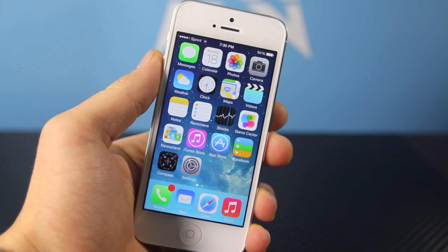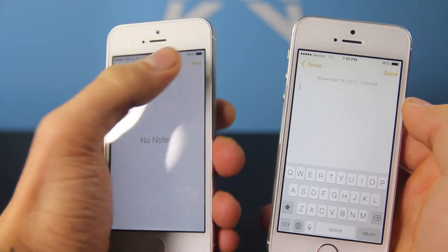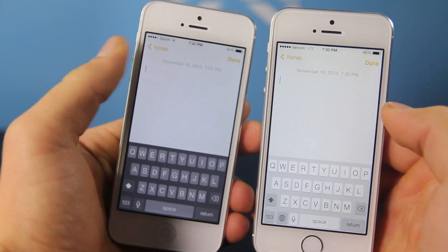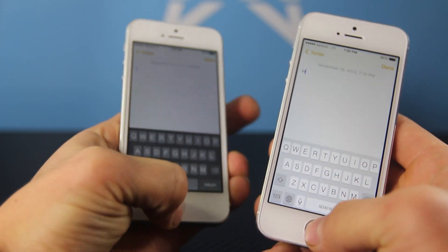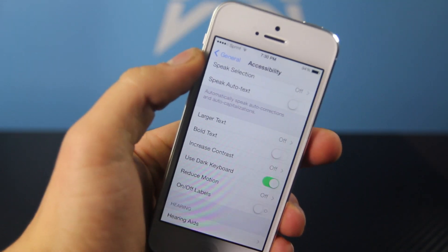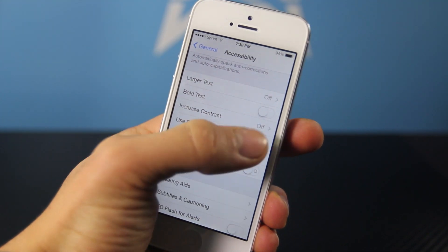So the guy that works at Apple and finally spoke up and said, hey, maybe our keyboard is hurting people's eyes at night — I congratulate you. Finally, thank you for making Apple add a dark keyboard. What pissed me off in iOS 7 was the bright white keyboard that would hurt my eyes no matter how low I put the screen setting at night. So with the addition of a new setting in accessibility and settings, you can now enable a dark keyboard.